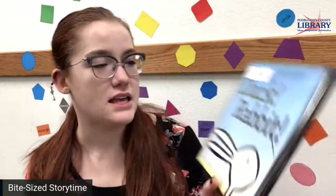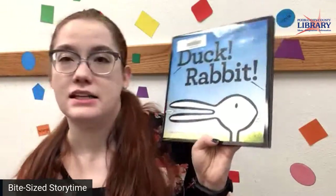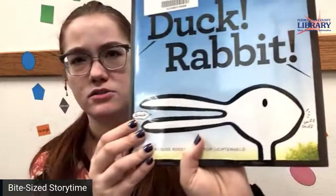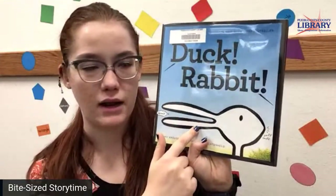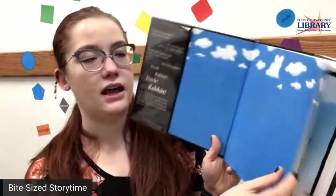Our first book is Duck Rabbit by Amy Krause Rosenthal and Tom Lichtenheld. We're gonna read about this interesting shape. Do you guys see a duck or do you see a rabbit? Could it be both? Here's the ears if you see a rabbit, or it could be the bill if it's a duck. So let's find out.